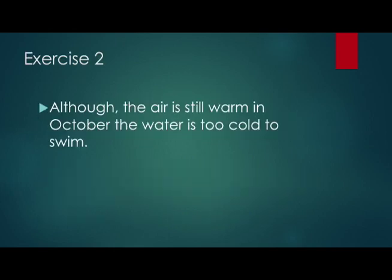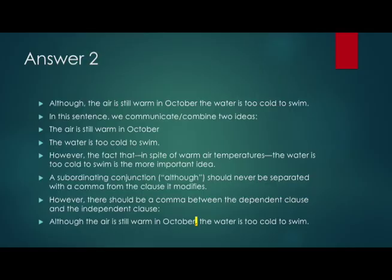Exercise 2: 'Although the air is still warm in October, the water is too cold to swim.' Is this sentence correctly punctuated or not? The sentence as written is: 'Although — comma — the air is still warm in October, the water is too cold to swim.'